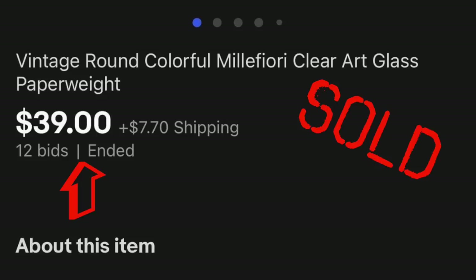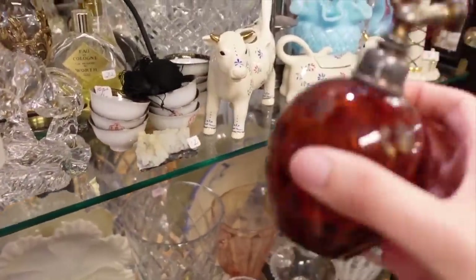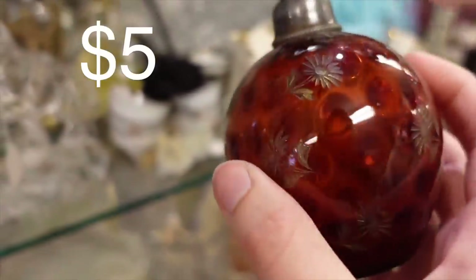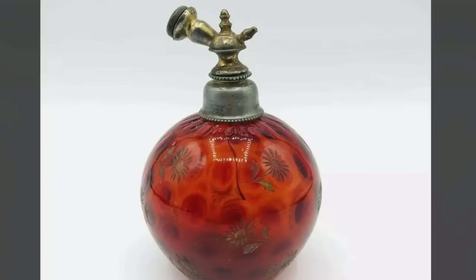In the back there was also a really nice perfume bottle — etched with an optic texture to it. Unfortunately it was missing its atomizer, but my understanding is that those are pretty easy to replace, so it wasn't the end of the world. It was just an absolutely beautiful piece of glass.